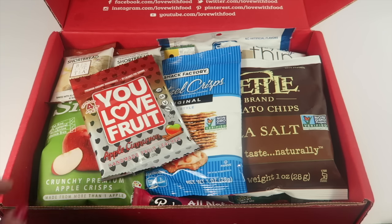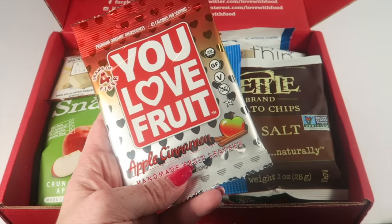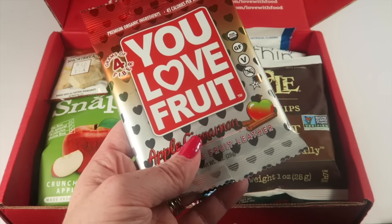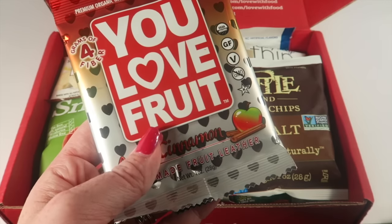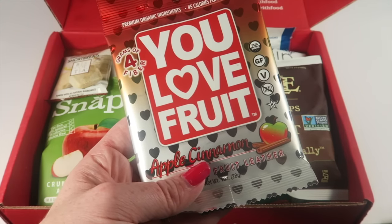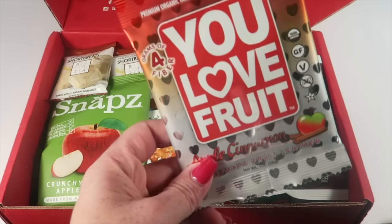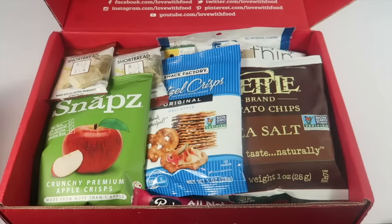The first item is U-Love Fruit apple cinnamon — these are little fruit-by-the-foot or fruit roll-up hearts, apple cinnamon flavored. They taste just like a fruit roll-up. They're really good; my kids love them and I love them too.